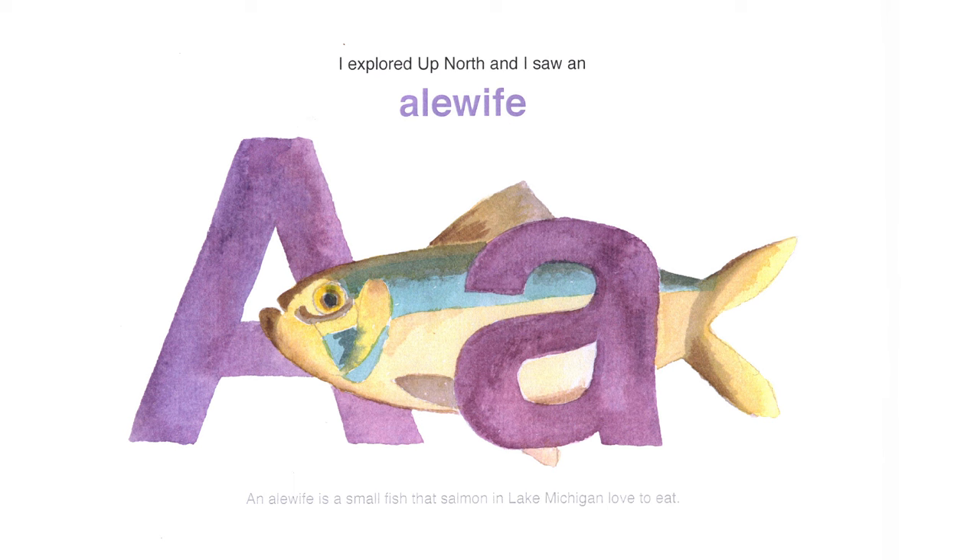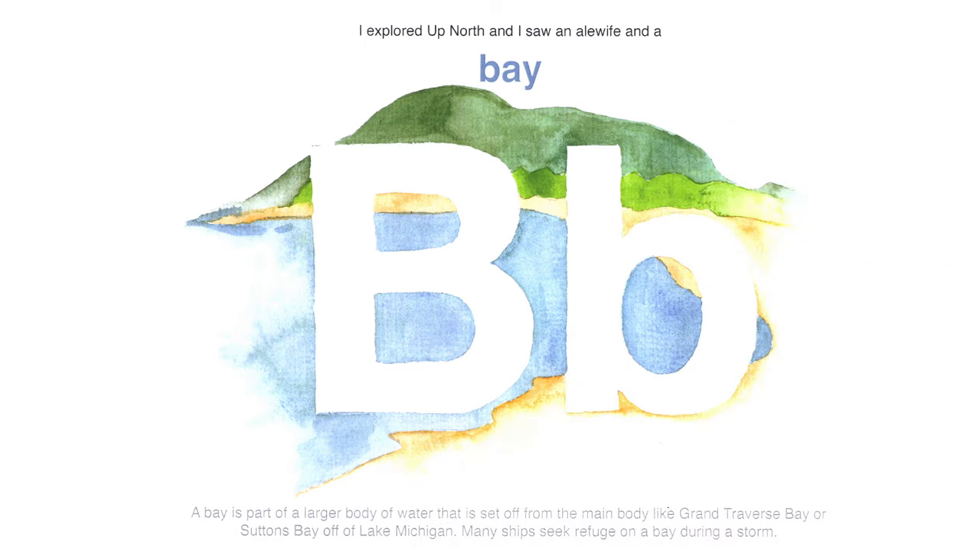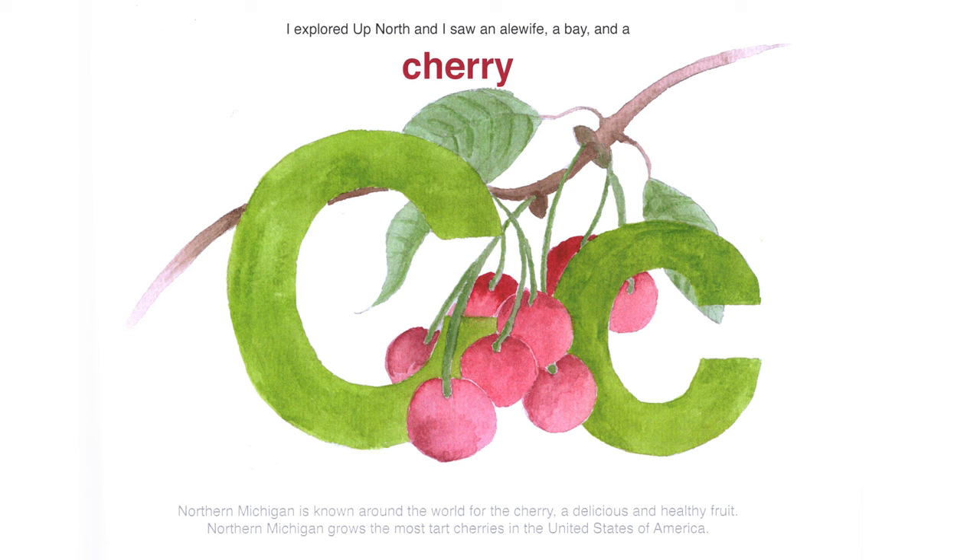I explored up north and I saw an alewife. An alewife is a small fish that salmon in Lake Michigan love to eat. I explored up north and I saw a bay. A bay is part of a larger body of water set off from the main body — like Grand Traverse Bay or Suttons Bay off of Lake Michigan. Many ships seek refuge in the bay during a storm. The shore of Sleeping Bear Dunes has over 50 miles of shoreline overlooking Sleeping Bear Bay, where hundreds of shipwrecks from the late 1800s still lay today.